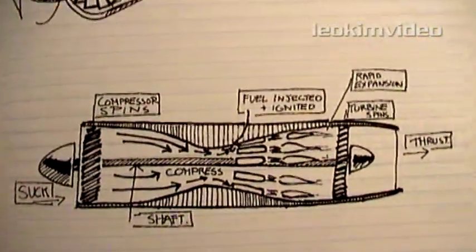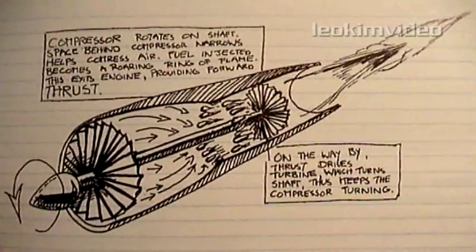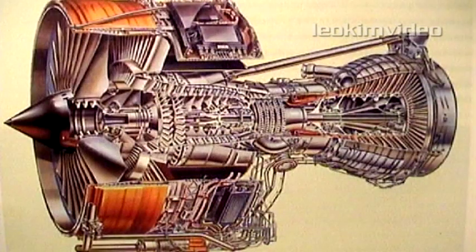Often, jets are represented as simple illustrations. These do convey the simplicity of the theory. In reality, the engineering complexity is best shown in the 747 engine cutaway.